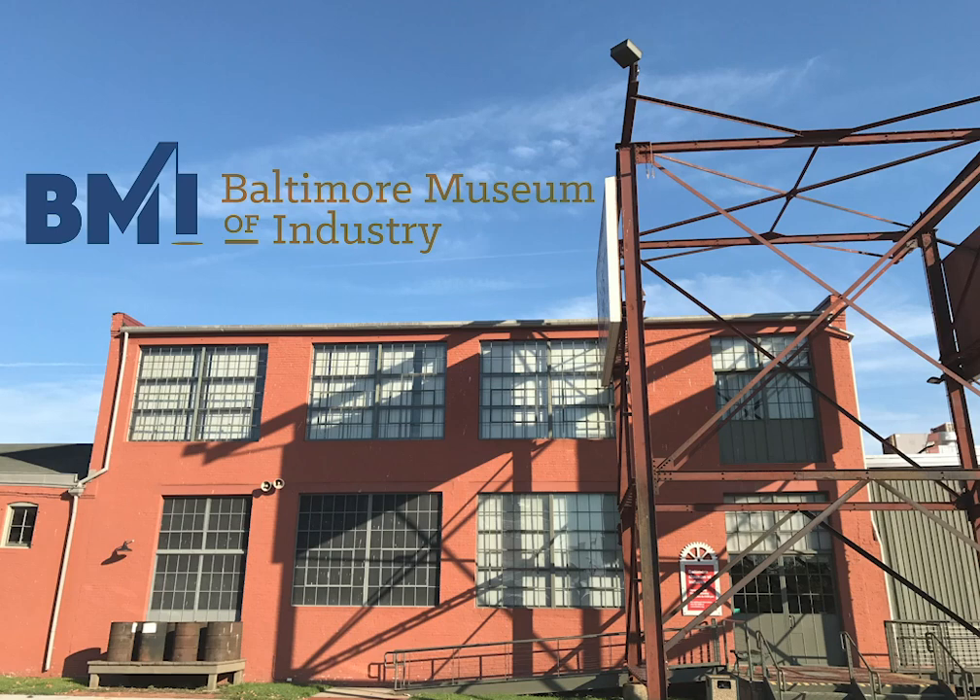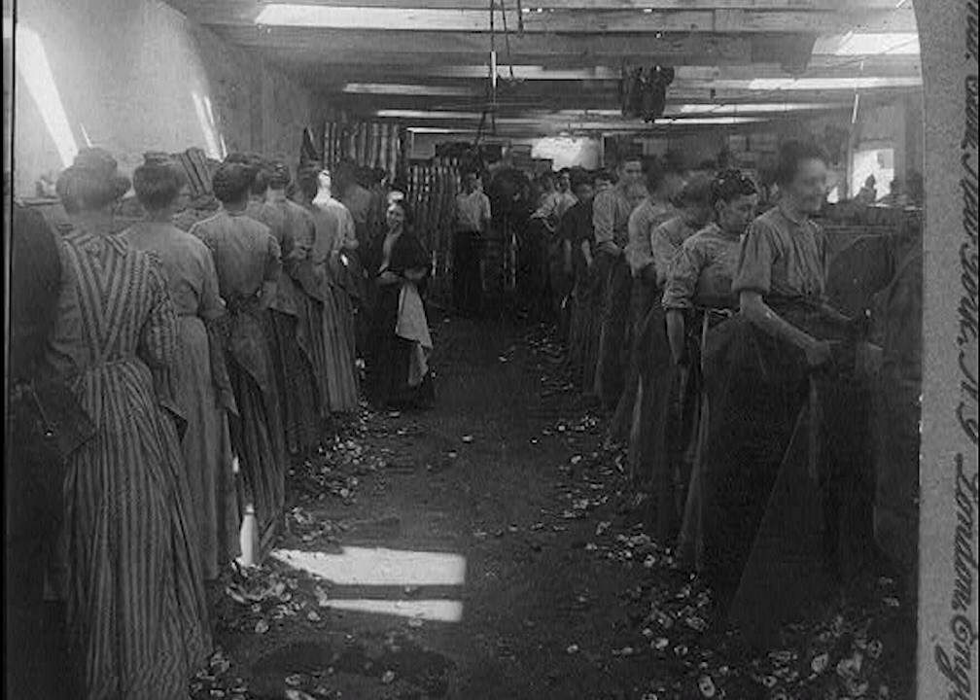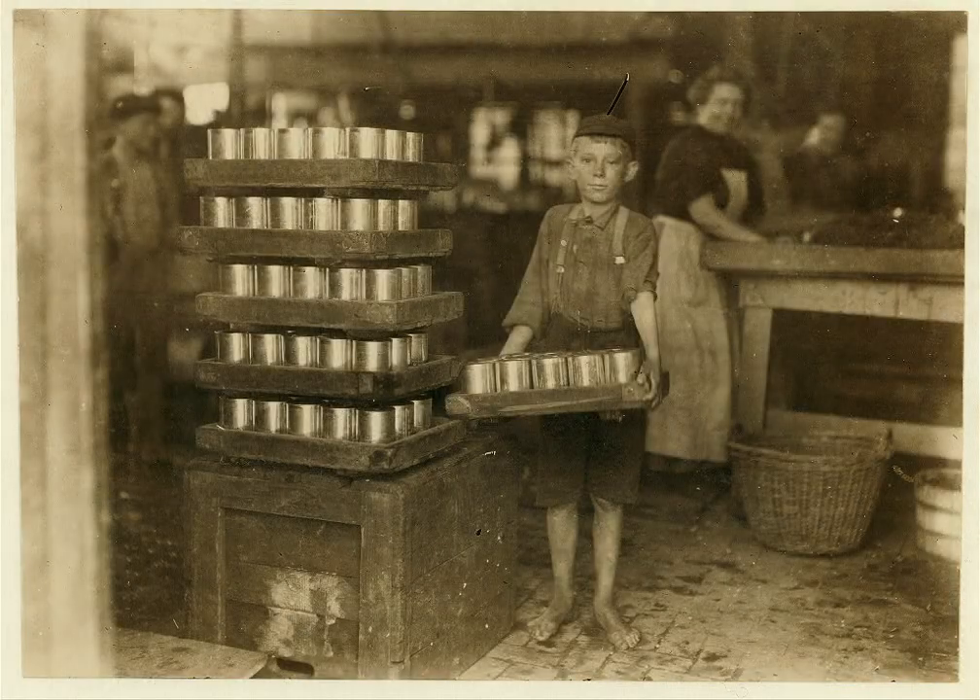Hello, and welcome to the cannery! My name is Talia, and I'm a museum educator here at the Baltimore Museum of Industry. The canning industry of Baltimore is a personal favorite of mine because it encompasses centuries of state history and changed the way we eat food.